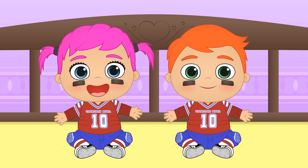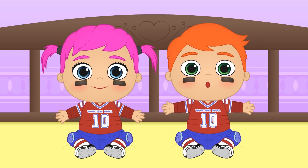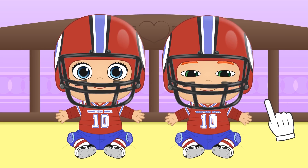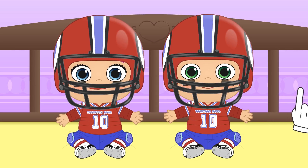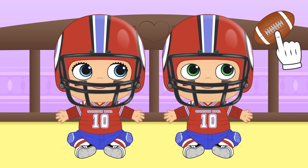Like I said before, the difference between American football and rugby lies in the protections they wear! So we can't forget about the helmets to protect your heads! They fit you perfectly! You look like real NFL players! And lastly, I have a special something for you! It's the football! You wouldn't be able to play without it!